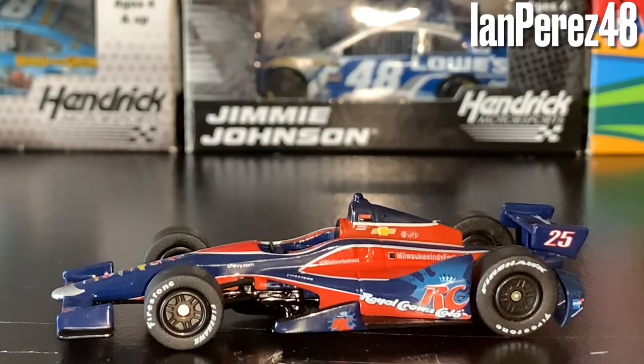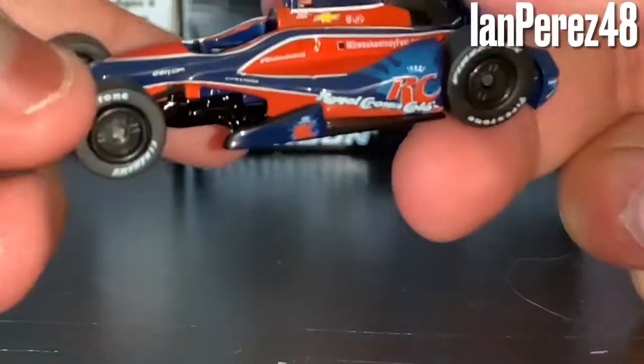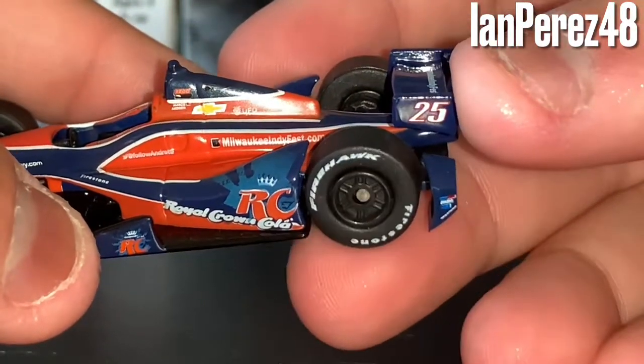The card is out of the box. I stopped the video to get the flash on so you can see it better. Here it is — let me get it in focus. You've got number 25, Firestone Firehawk tires.